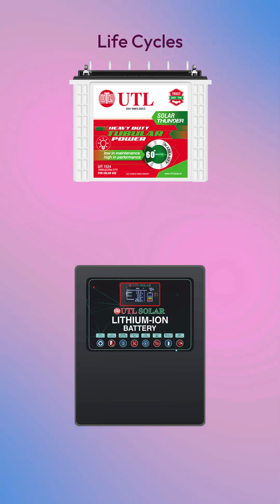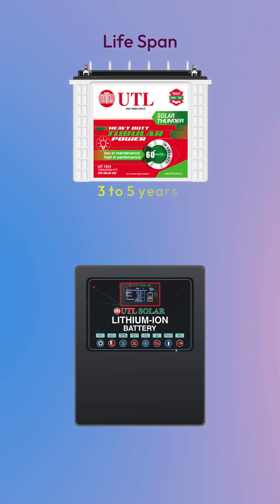Life cycles: a lead acid battery gives around 1000 cycles, while a lithium battery can give up to 6000 cycles. Lifespan: lead acid lasts about 3-5 years, while lithium can last 10-15 years depending on usage.